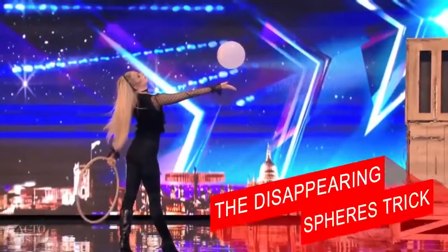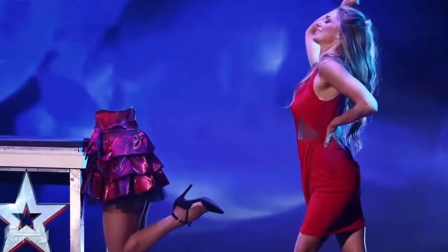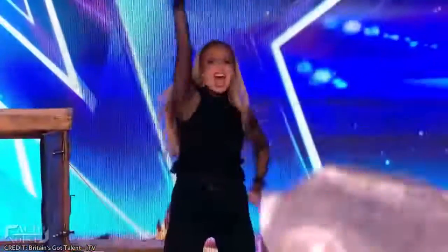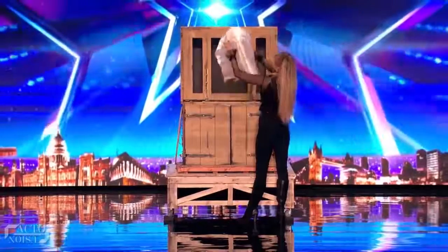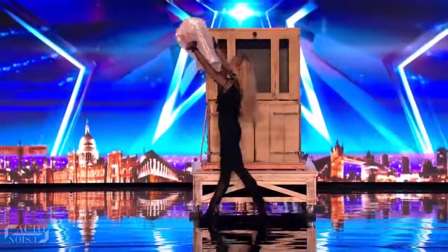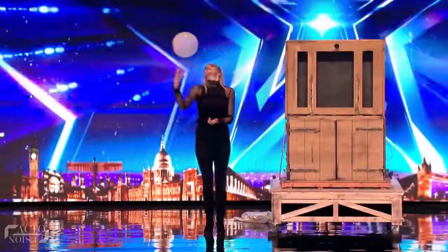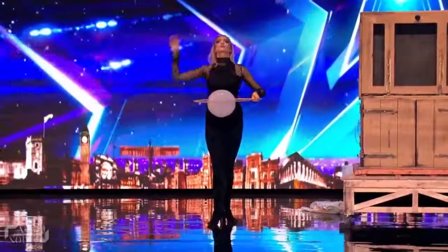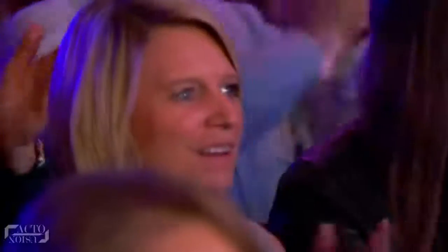Finally, the last and very famous trick on our list: the disappearing spheres trick. Josephine Lee, one of the best female magicians, performed an amazing disappearing act on Britain's Got Talent which wowed everyone. She begins the trick by taking out a levitating sphere covered under a wire cloth and reveals the sphere. Thereafter, she levitates the sphere in air and does some amazing levitation tricks. To make it even more special, she uses a hula hoop ring and passes it around the sphere to convince everyone that there's nothing in between.